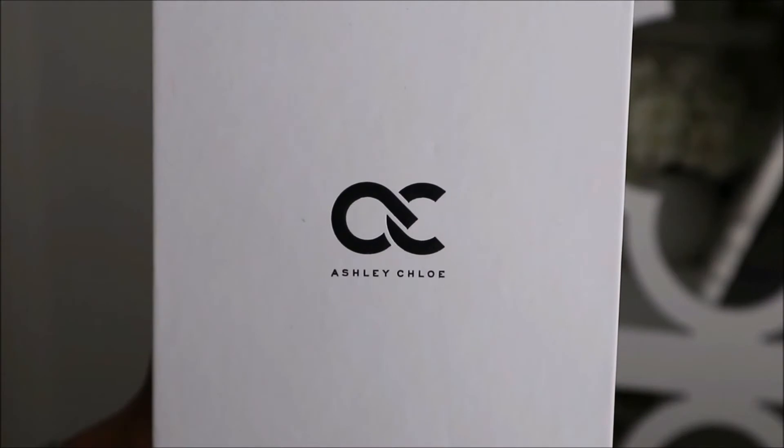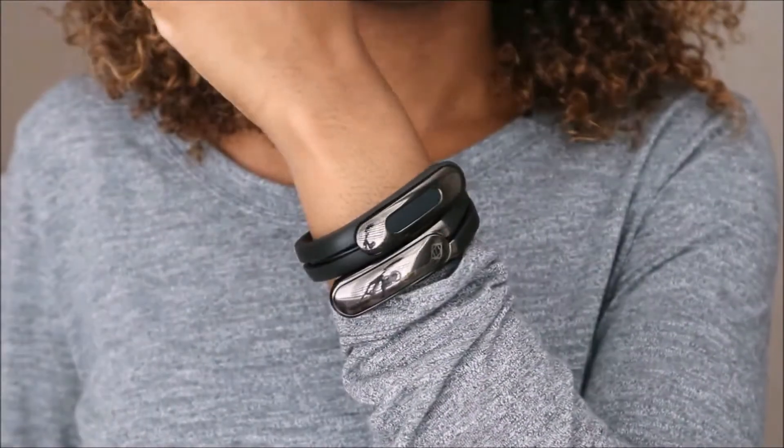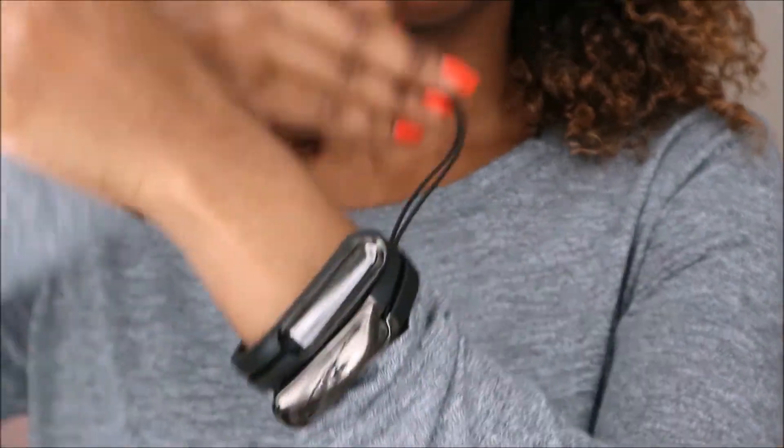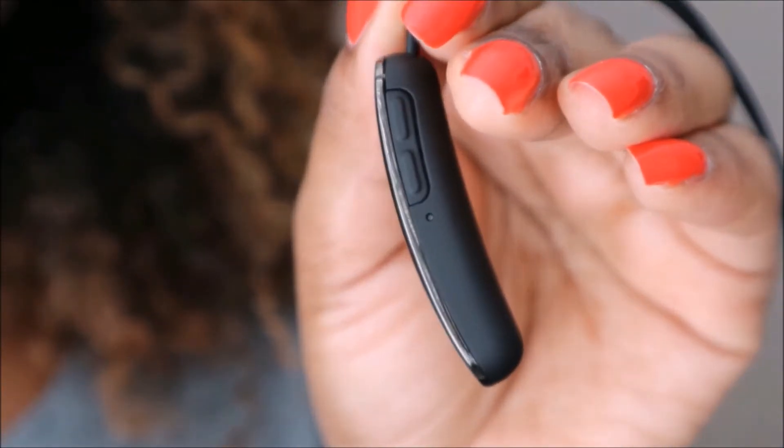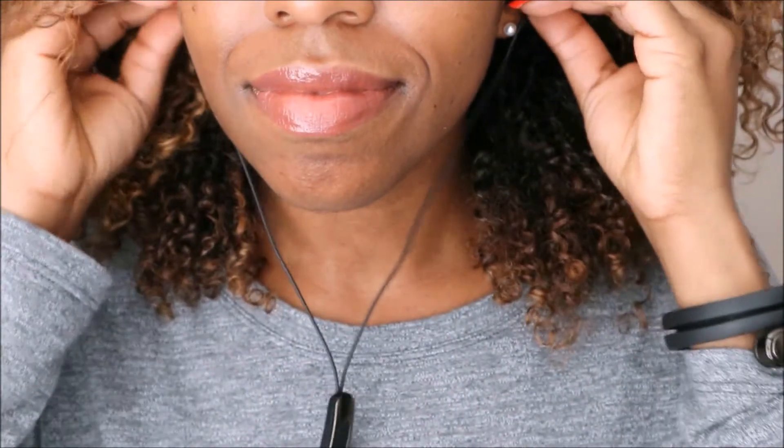This next piece I've never seen anything like before — it has a cool design and great functionality. It's from the brand called Ashley Chloe and this is the Helix Cuff. Basically it's a cuff with wireless headphones, so it gives you that dual purpose. It comes in six different color and design options and has really great technology, so let me tell you a little bit more about it.